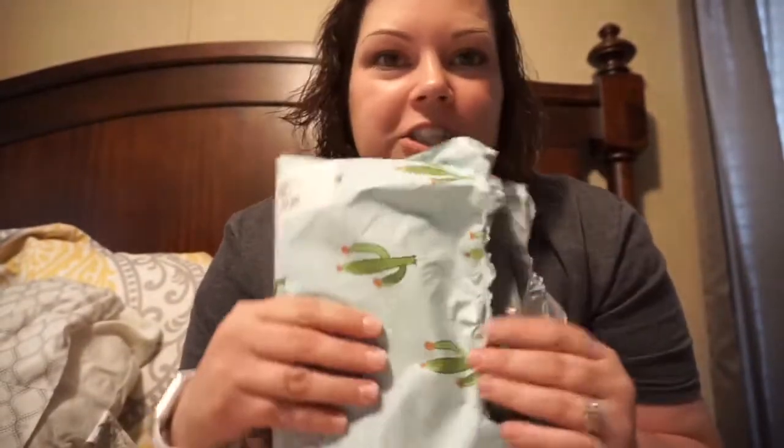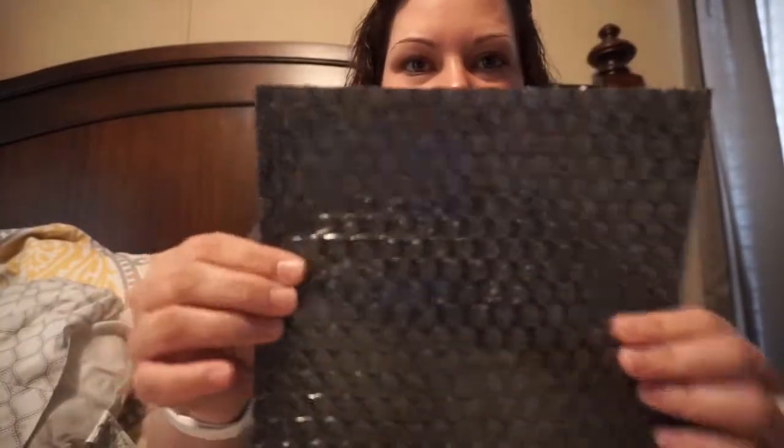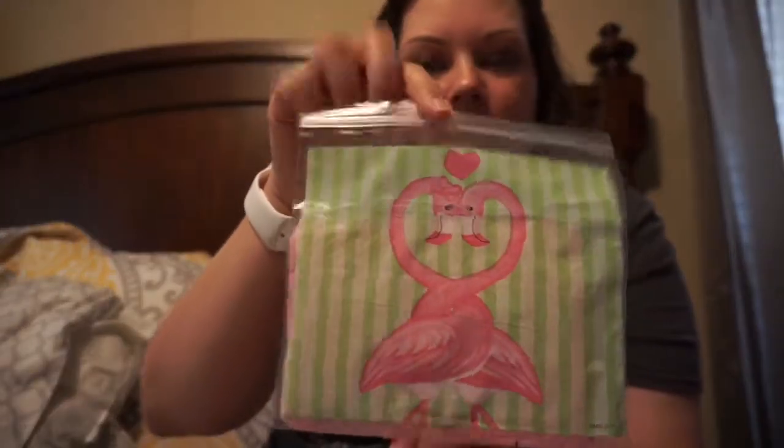Welcome back to my channel. I have a super awesome package to share with you guys. My friend Jessica sells Paparazzi jewelry and she sent me a piece to review for you guys. I haven't peeked yet, but I did open the side. It comes packaged very nicely in this little bubble mailer type thing. She's got her little flamingo bag and here is her information — I'll definitely have it linked below. Her name is Jessica.